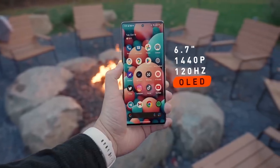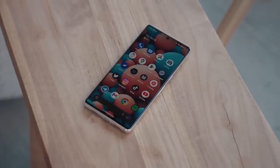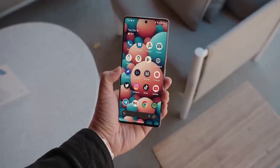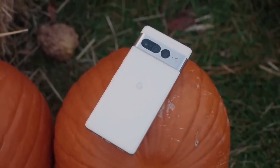The Pixel 7 Pro, a slightly older phone, features a 6.7-inch 120Hz AMOLED display that can also dip down to 1Hz to save on battery, with a peak brightness of 1500 nits. It's a 200-nit difference, but in the real world I couldn't really tell most days. It also packs a 5000mAh battery, but charging is capped at 23W wired and wireless, and it features reverse wireless sharing as well.